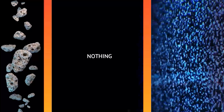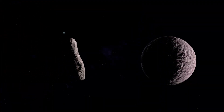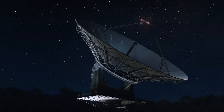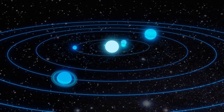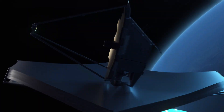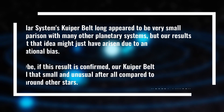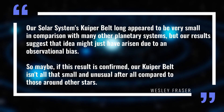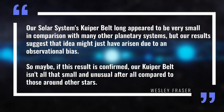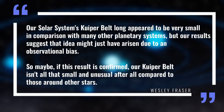And between the Kuiper Belt and the newly found structure, there is a region where almost nothing has been found — a mysterious gap. While it might seem strange, such gaps are common in other forming planetary systems, aligning our solar system with what we've observed elsewhere in the galaxy. Many observations suggest our solar system is quite unique; since it's the only known planetary system with life, these unusual features might play a key role in making it habitable. But if the discovery of this structure is confirmed, it will tell us that our star system isn't that unique after all. As Fraser explained, our results suggest the Kuiper Belt's apparent smallness might just have arisen due to an observational bias — so maybe our Kuiper Belt isn't all that small and unusual compared to those around other stars.